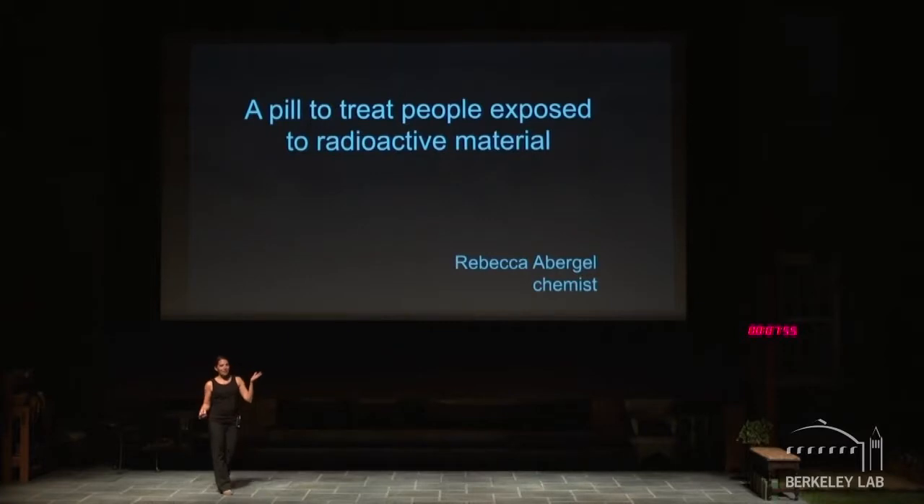We are developing a new oral therapeutic to treat people that will be internally contaminated with radionuclides. There are two major concepts in this big idea: the pill concept and the radioactive concept. I'm going to start with the radioactive part because it's probably the scarier one.